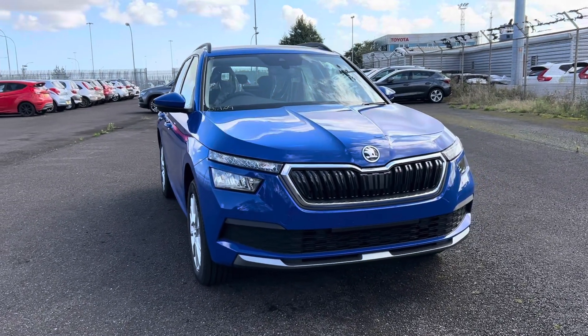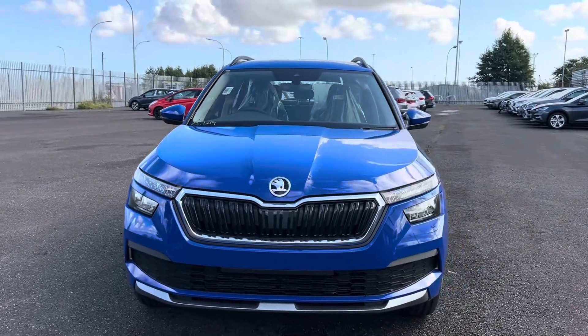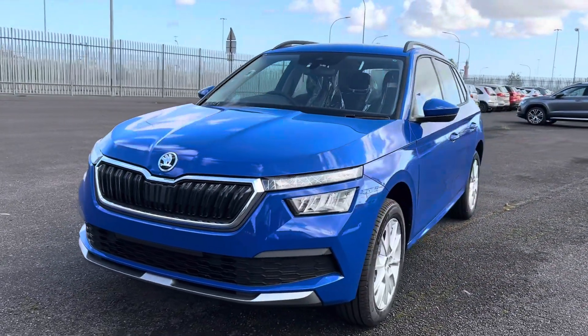Hello and welcome to DMK for Skoda Grimsby. My name's James — today I'll be taking you around our brand new Skoda Kamiq SE 1 litre TSI DSG, finished in Energy Blue.